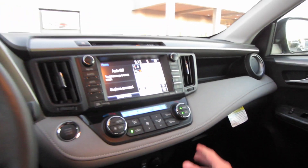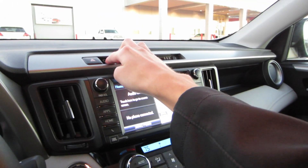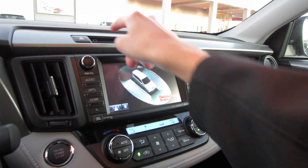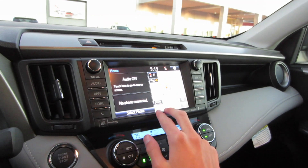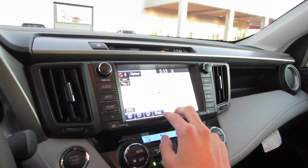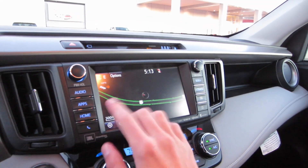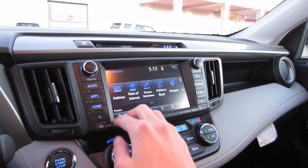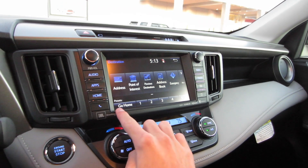Now coming to our dashboard, it's all a nice soft touch material right here with contrast white stitching. Our cameras can be seen by pressing that button — it does show you an around view. Pressing it again will make it go away, and what you're seeing right here is our split screen. You can go ahead and press navigation right here; it is a full-fledged head unit with HD traffic. Going to destination, you can input an address, select from a point of interest, or designate a preset down below.